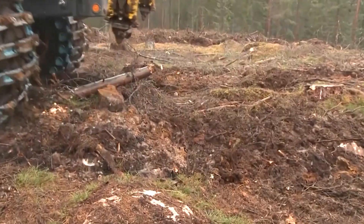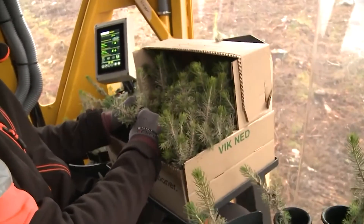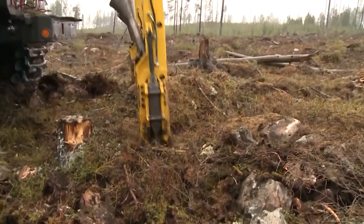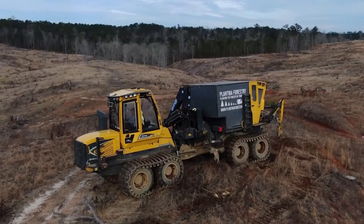With a seedling storage capacity of between 10,000 to 20,000 depending on size and packing, the Plantma X can operate for extended periods without needing a refill. Each arm of the machine can make a planting attempt every three seconds, showcasing its efficiency.